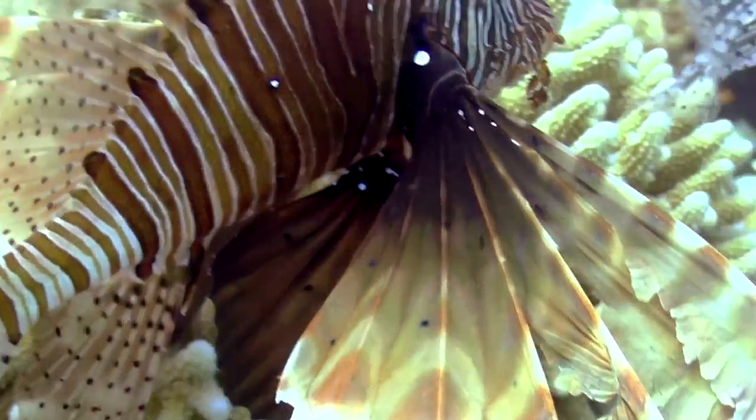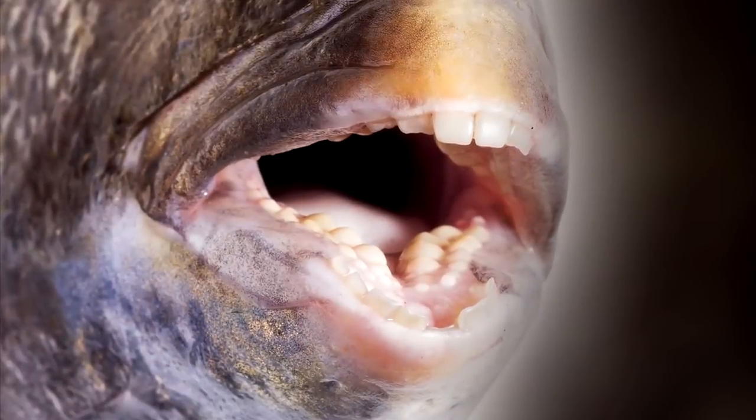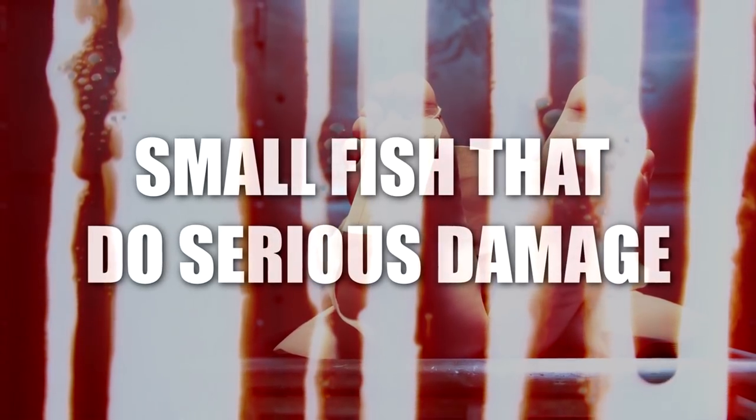From poisonous marine creatures to fish that pack a powerful bite, here are 9 small fish that do serious damage.